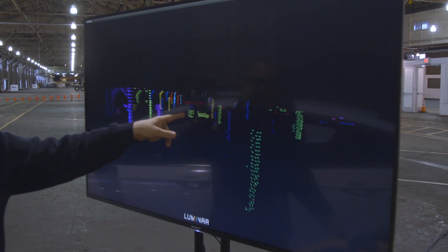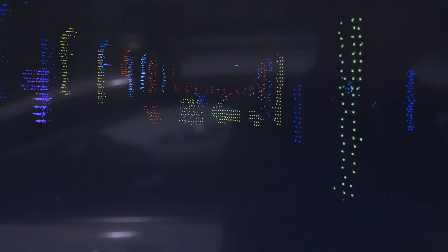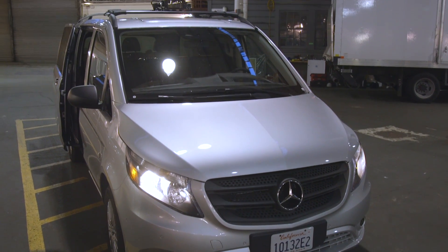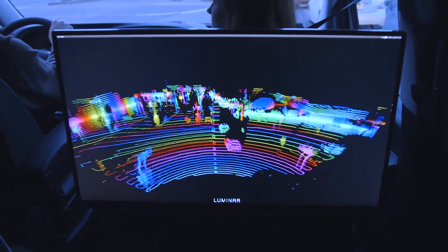Numbers aside, the demonstration was impressive, with the system seeing a black panel over 200 meters away. A lot of the industry is just buying off-the-shelf components — lasers, receivers, and all this stuff. We had to build this from the chip level up to meet this level of performance.